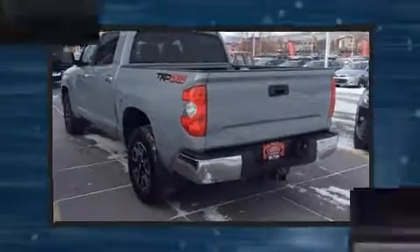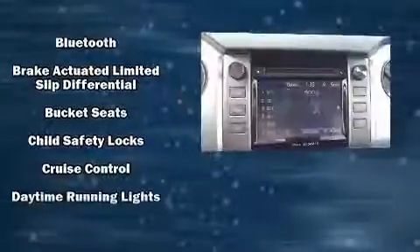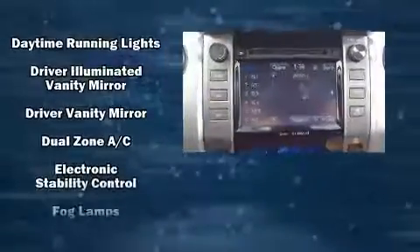A wealth of standard features mean that you no longer have to sacrifice, like heated seats, leather upholstery, a power seat, an automatic dimming rearview mirror, fully automatic headlights, lane departure warning, and more.